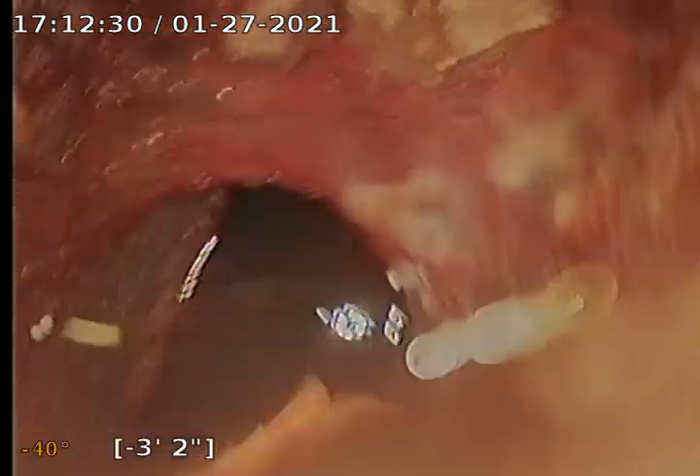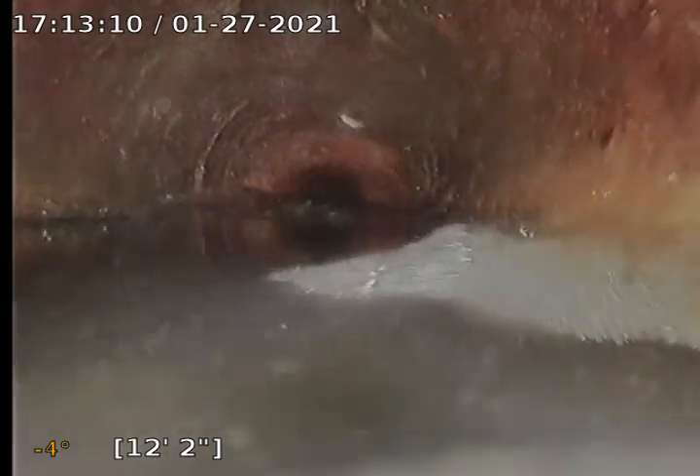Now we're going to run under the building. Got some sludge. This is where the toilets are. You've got a little backfall from the toilets. That could be just because of the sludge — it looks like it's a backfall or a belly. It could be just the sludge causing the water to look higher. I would recommend jetting this line.